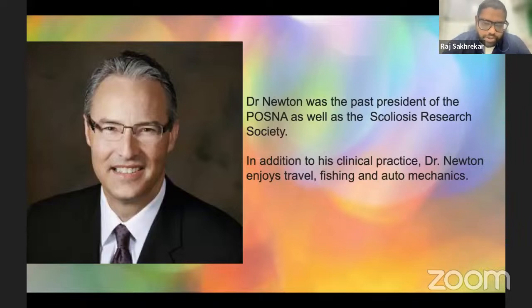Dr. Newton loves sharing his knowledge and teaching his young residents, fellows, and spine surgeons, shaping their careers. We feel very much blessed, thankful, and grateful that Dr. Newton is sharing his time with us. Over to you, Dr. Newton.